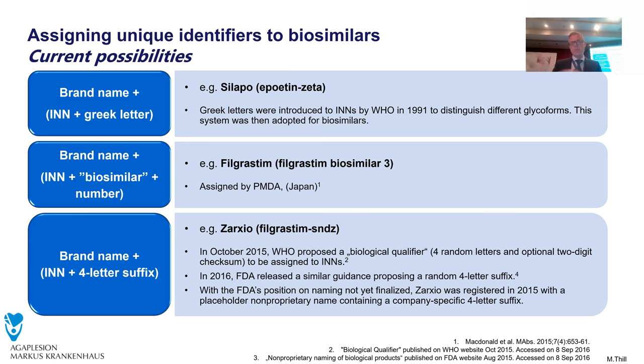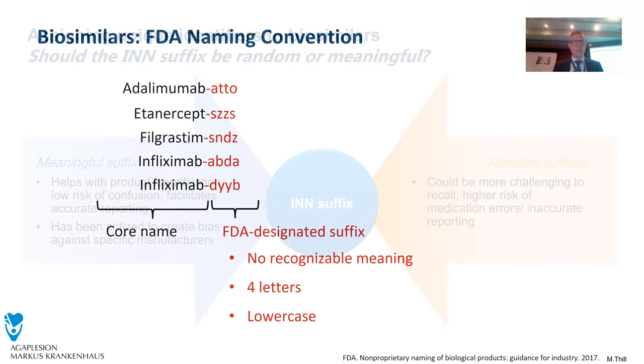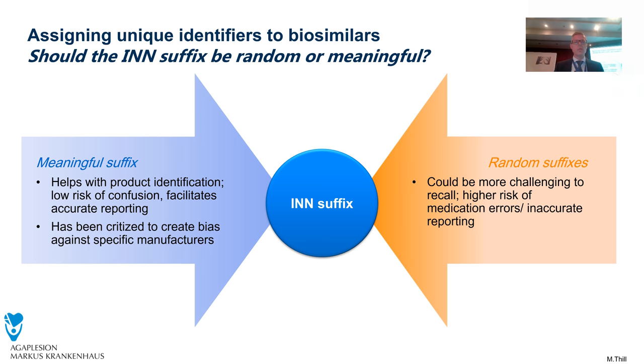For example, 'Zarxio filgrastim-sndz' — SNDZ comes from Sandoz, but SNDZ doesn't obviously say it comes from Sandoz, so this is somewhat by accident, and there is a discussion going on. Do we have to use four-letter suffixes that more clearly identify the product, or is it just by accident? For adalimumab, ATTO has nothing to do with the company — just by accident — and for infliximab, ABDA. So maybe it's better to recommend suffixes that relate to the company and make identification easier. The discussion is: random or not random — is this meaningful?